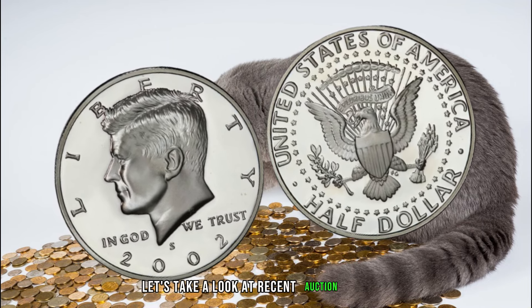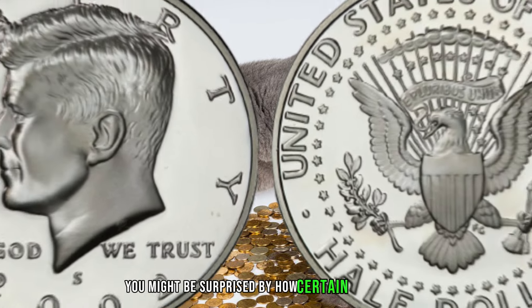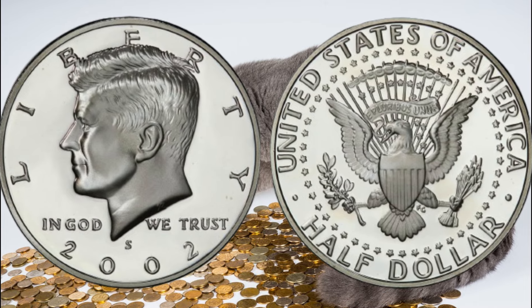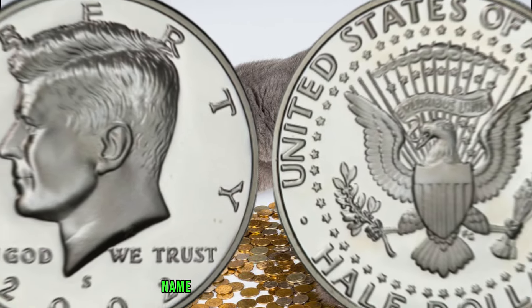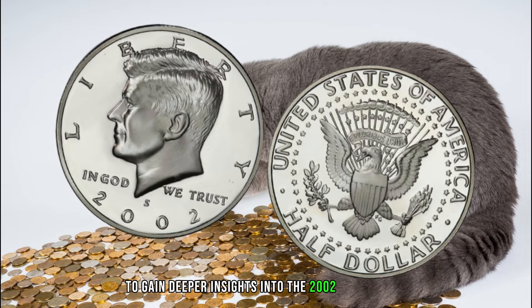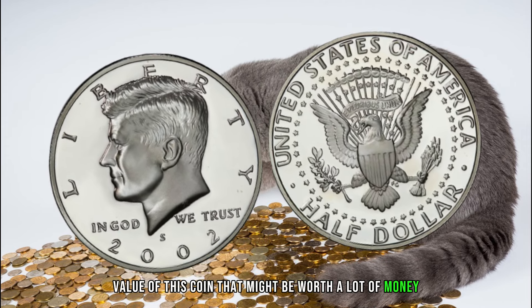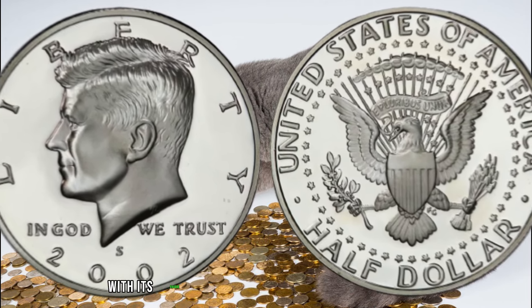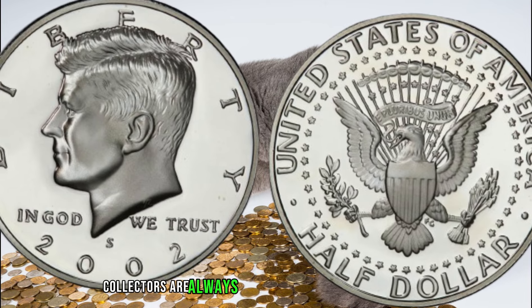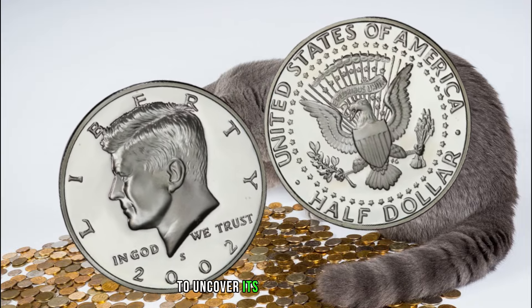Let's take a look at recent auction results and market trends for the 2002 half dollar — you might be surprised by the prices certain variations can command. I had the pleasure of speaking with a respected numismatic expert to gain deeper insights. The 2002 half dollar, with its unique design and potential minting variations, can indeed hold hidden value. Collectors are always on the lookout for these nuances, making it crucial to examine your half dollar closely to uncover its potential worth.